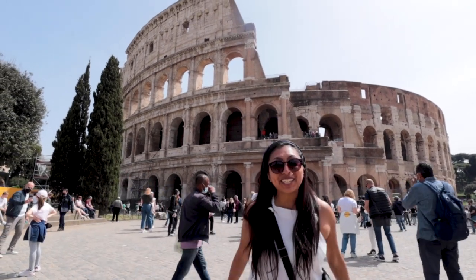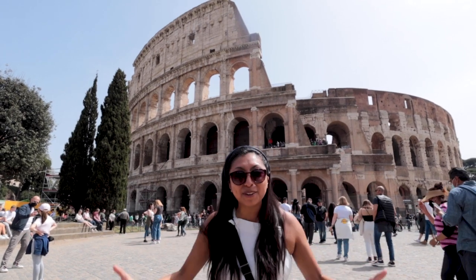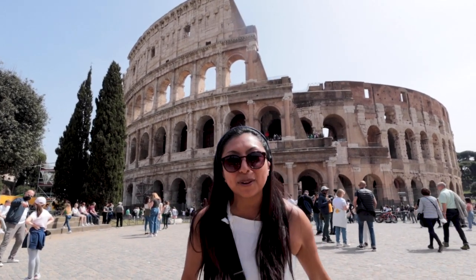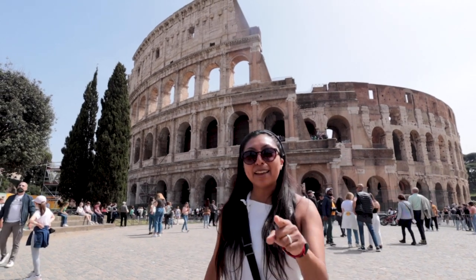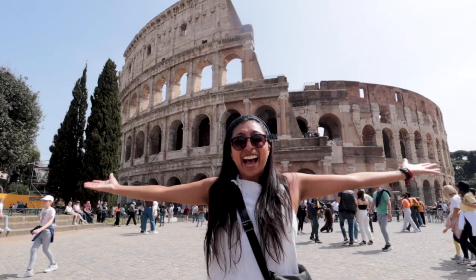Hi guys, welcome to LiveJoyTravel. I'm Jess and today I bring you yet another beautiful Italian city. We are in the most popular one — you guessed it, Rome!